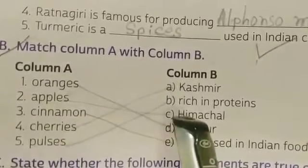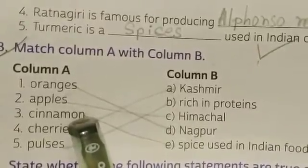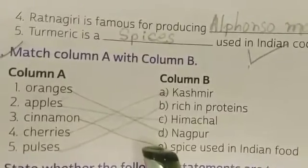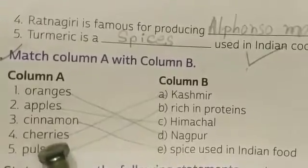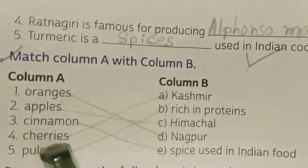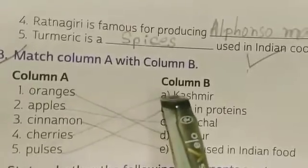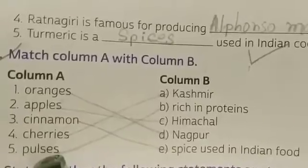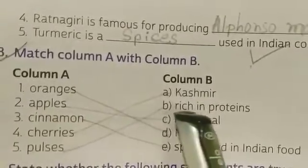Next, cinnamon — cinnamon is going to match with 'spice used in Indian food.' Next, cherries — cherries are going to match with Kashmir. Next, we have pulses — pulses are going to match with 'rich in proteins.'